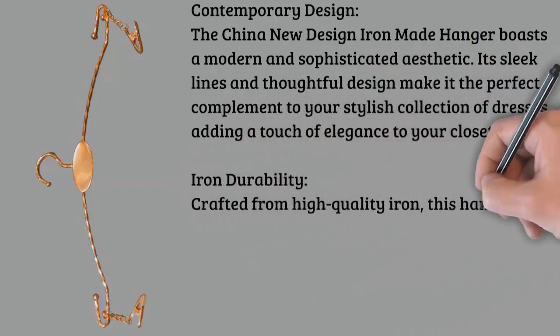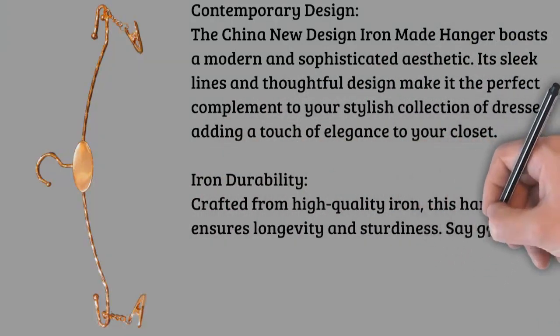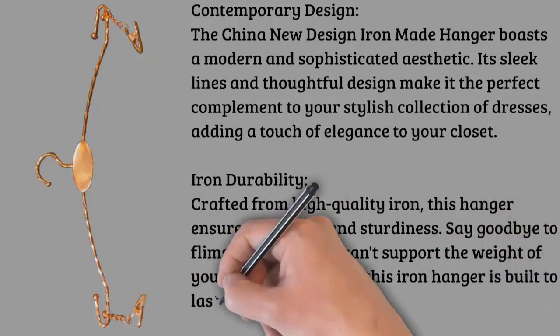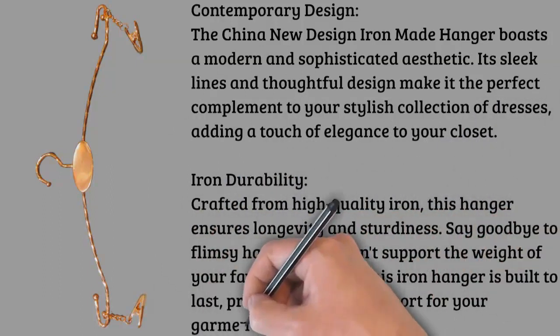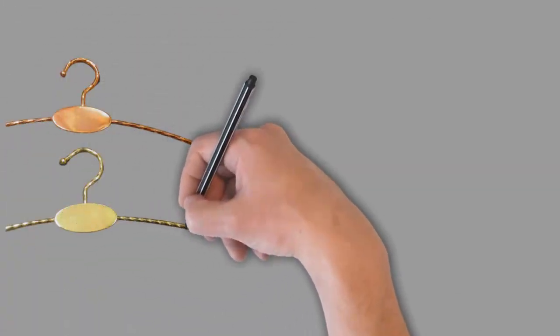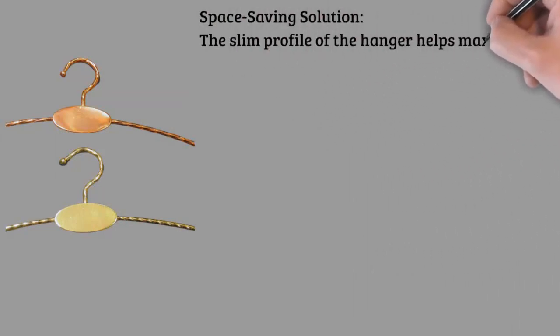Gentle on fabrics: the smooth surface of the iron hanger is gentle on delicate fabrics, preventing snags and maintaining the integrity of your dresses. Your clothing deserves the best care, and this hanger delivers just that.